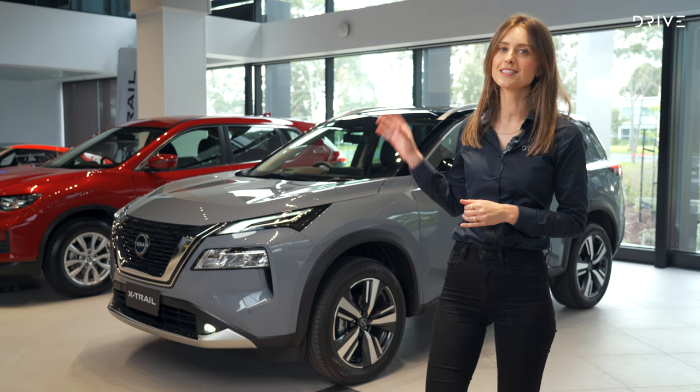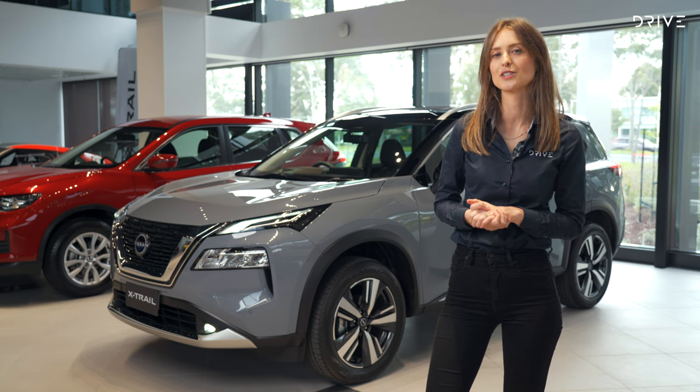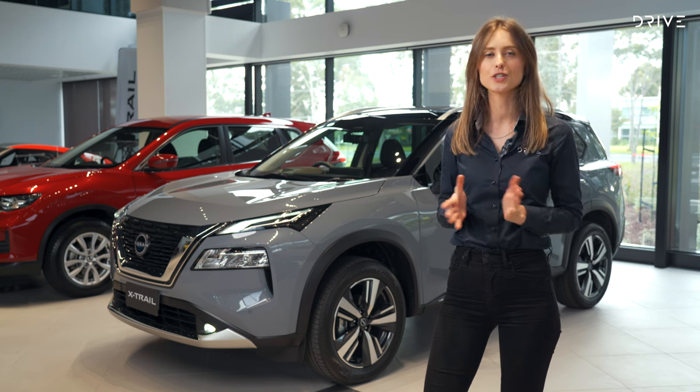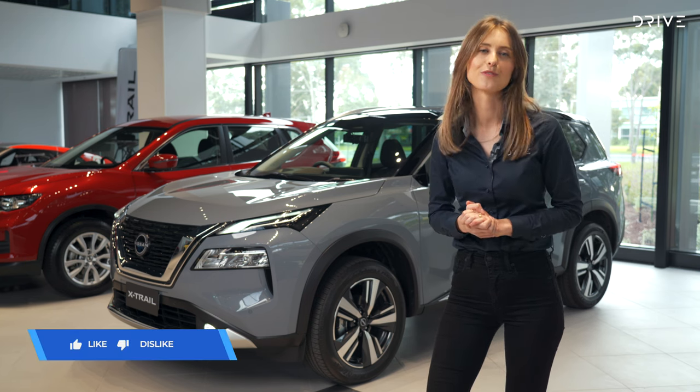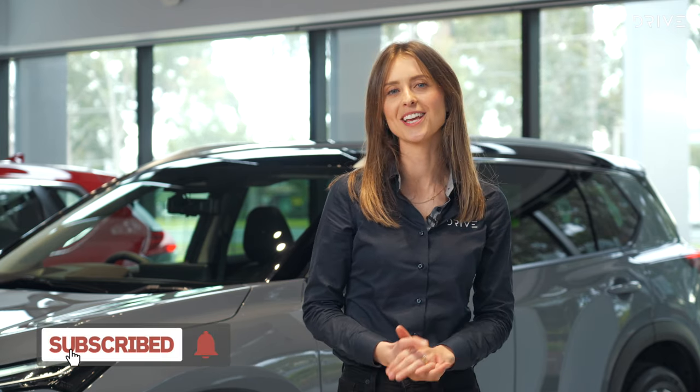You can catch the new 2023 X-Trail in showrooms from Q4 2022, and head to drive.com.au for all the updates on launch timing and the full review. If you enjoyed this video, show us by liking it and subscribing to our channel, and make sure you hit that bell icon so you're notified every time a new video goes live. Thanks for watching!